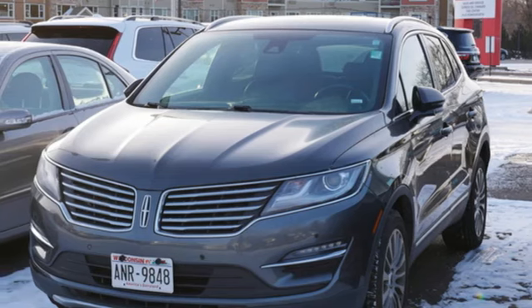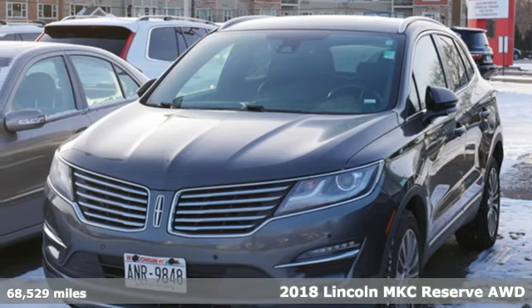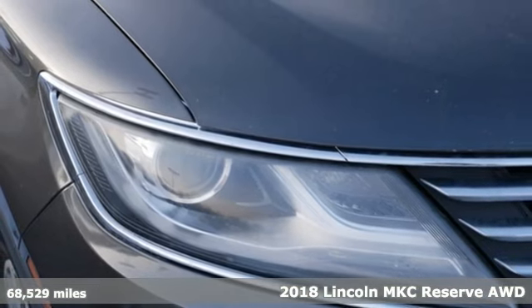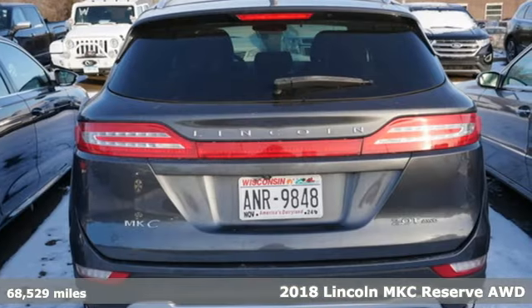Here's a 2018 Lincoln MKC. Here you can find luxury sedan refinement blended with the best traits of a sport crossover.